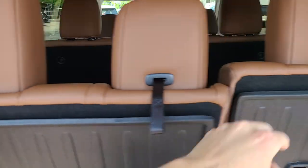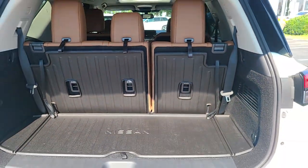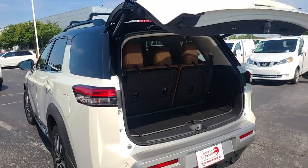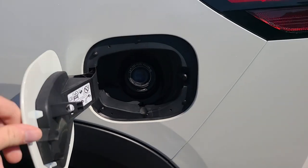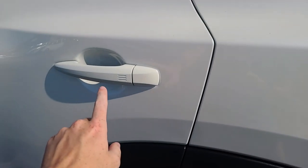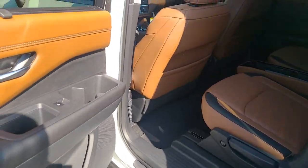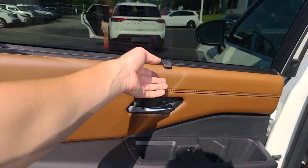The third-row headrests flip up and the seats actually recline. Let's look at the second row — this one has capless fuel fill. Passive entry, which Nissan calls Intelligent Key, means the key recognizes you're near the car and lets you right in. Nissan has had it the longest time and really mastered the technology. This one also has rear window sunscreens, which is really nice.